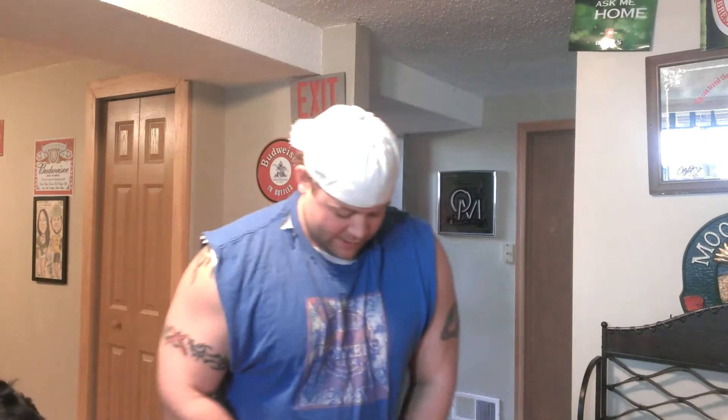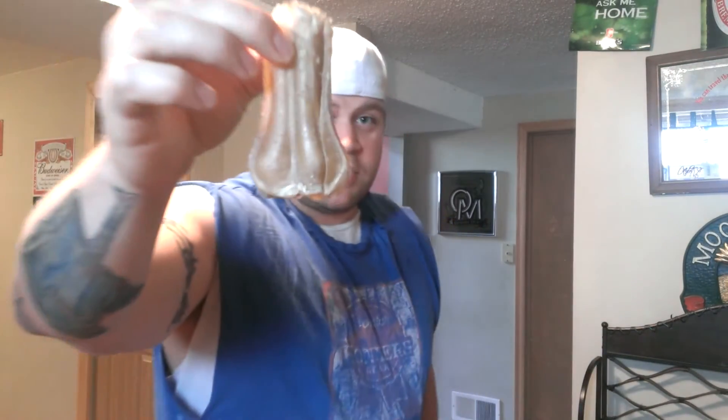Let me just show you what a nut sack is. Don't be looking down there in my privates — it's not down there. This is a nut sack bone. See how that is? It's like a dangly nut sack. Dangly.